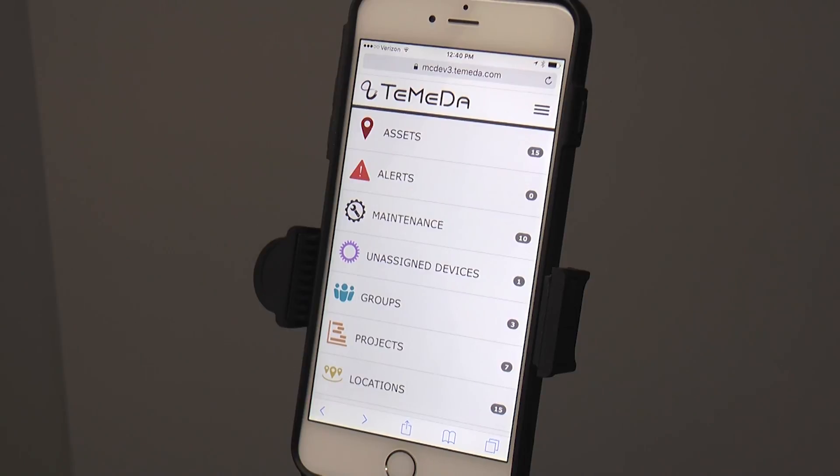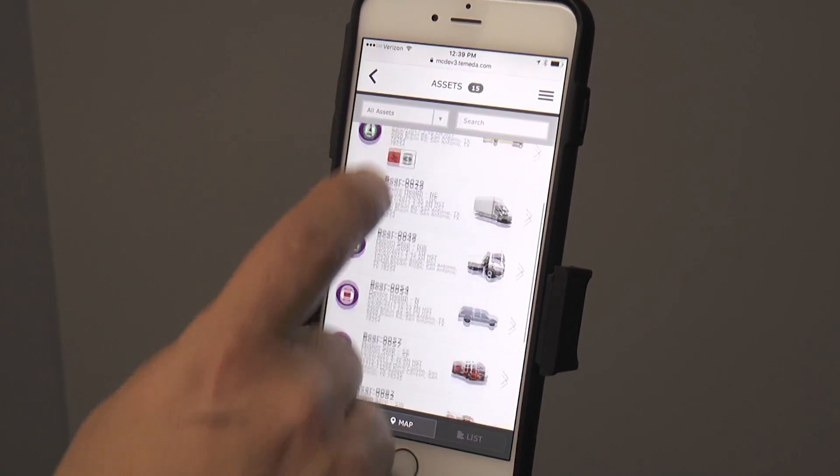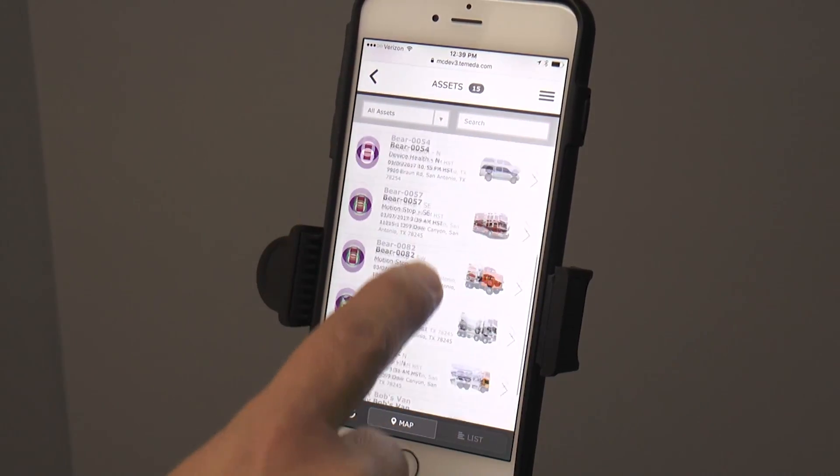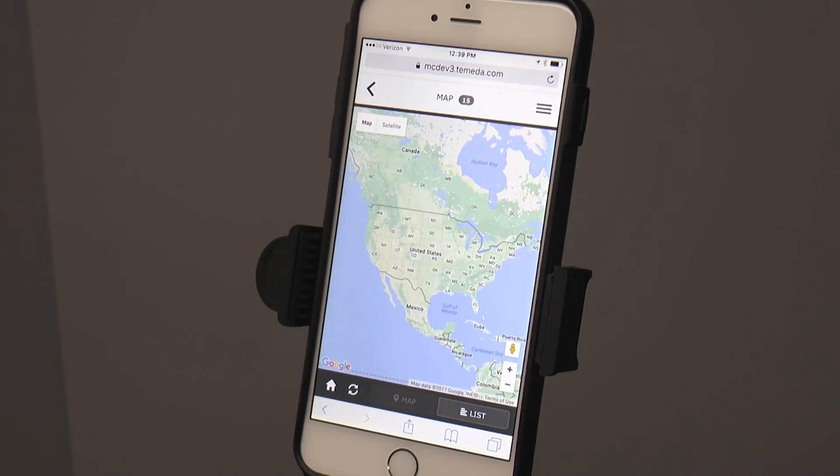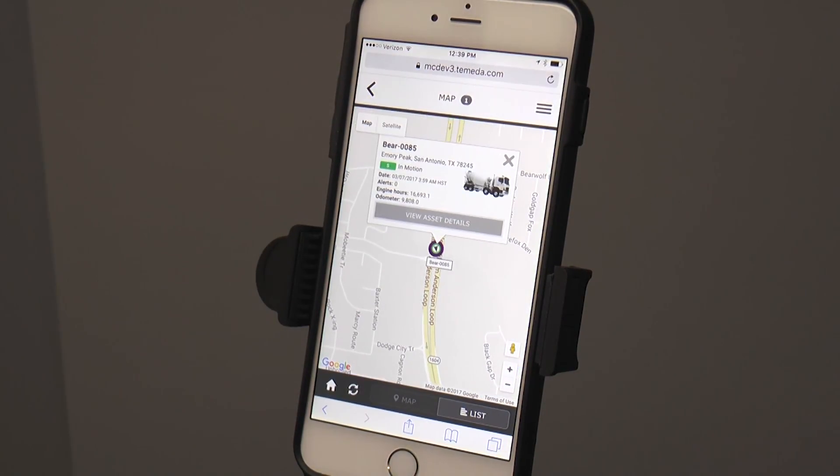Hello, today I'm here to tell you about Tomata App 2.5.0. 2.5.0 is designed specifically for a mobile friendly experience for in the field use on a smartphone.